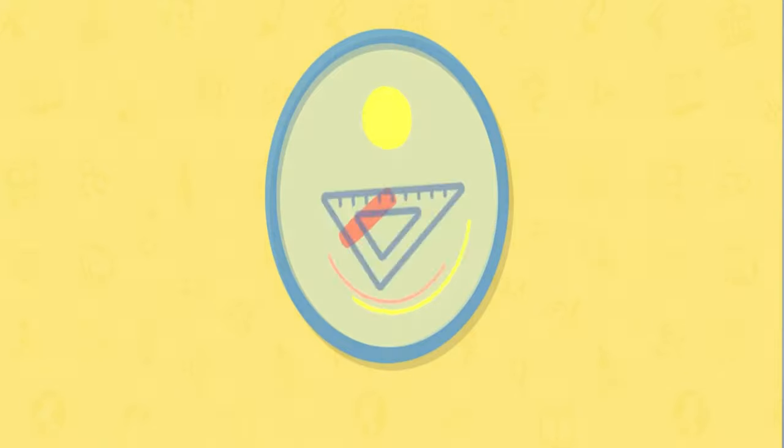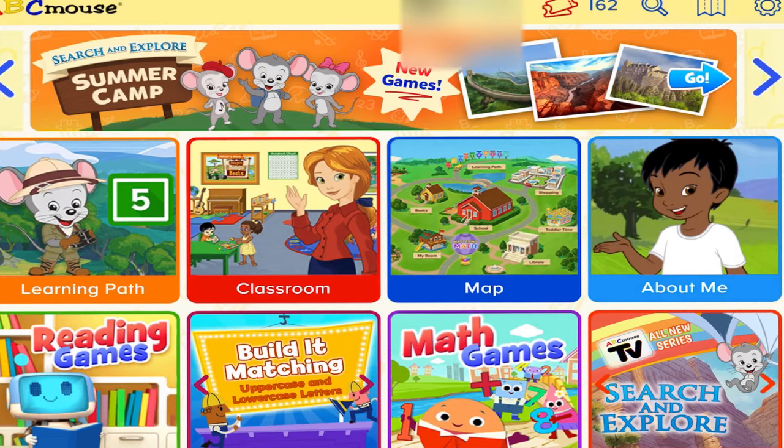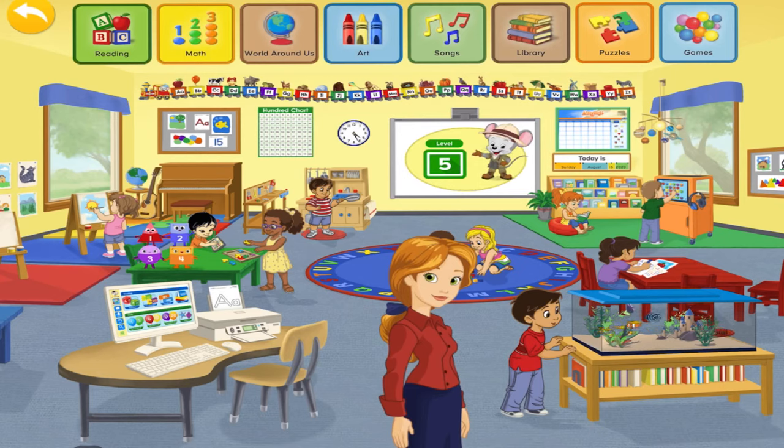ABC Mouse, for those of you that are not familiar, is an excellent little tool to use for your kiddos. Let's jump into the classroom and you can see at the top it has areas of reading, math, art, songs, library, puzzles, and games. These are all different areas that you can work on with your kiddo, and they have different levels too.